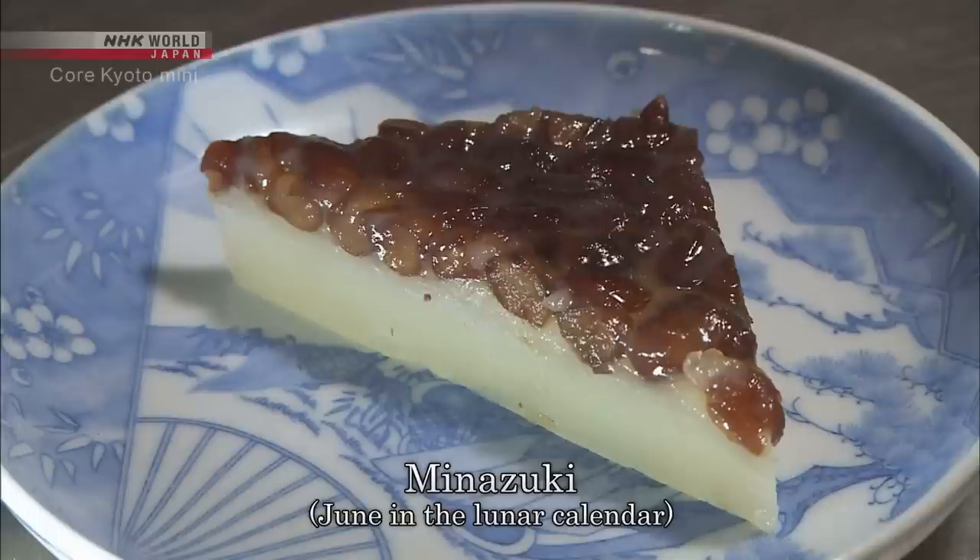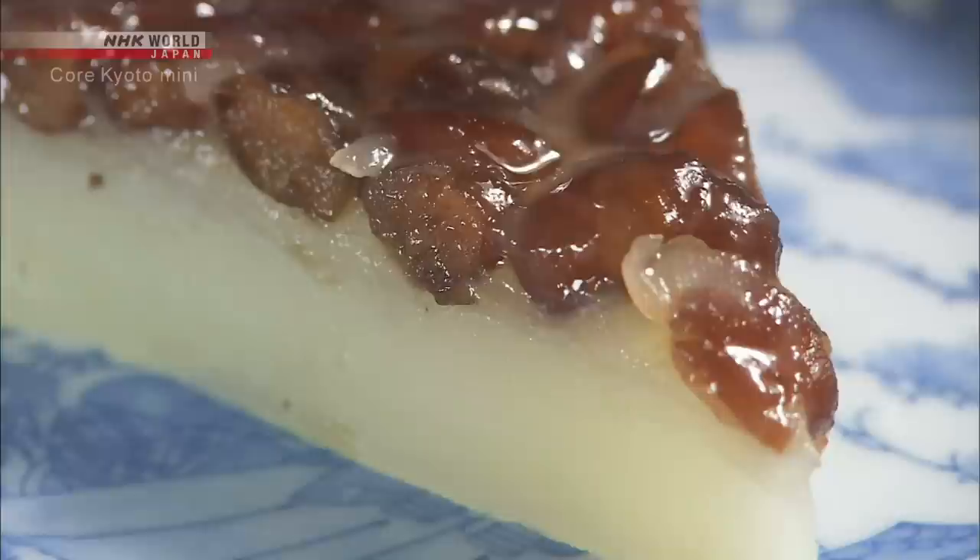Confectioners make an oyatsu in June that expresses a prayer for a good second half of the year. It imitates the ice that was offered to the imperial court but was not available to commoners.